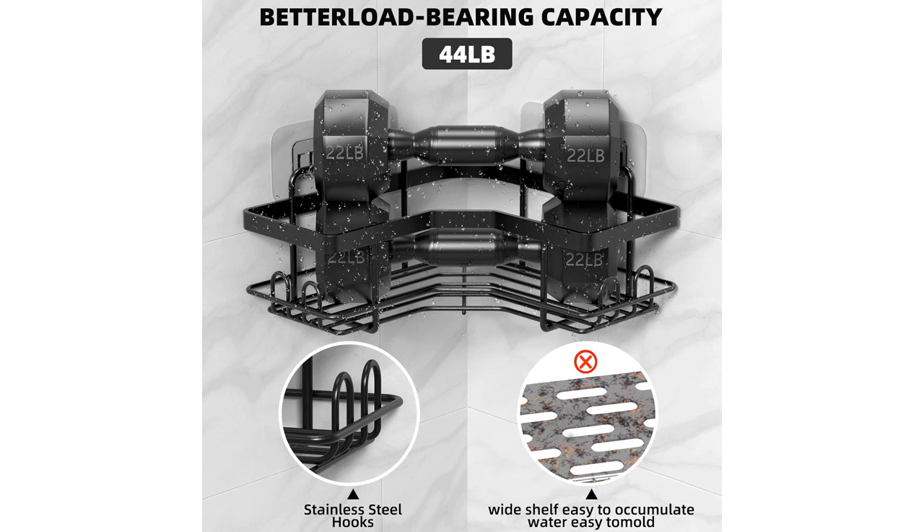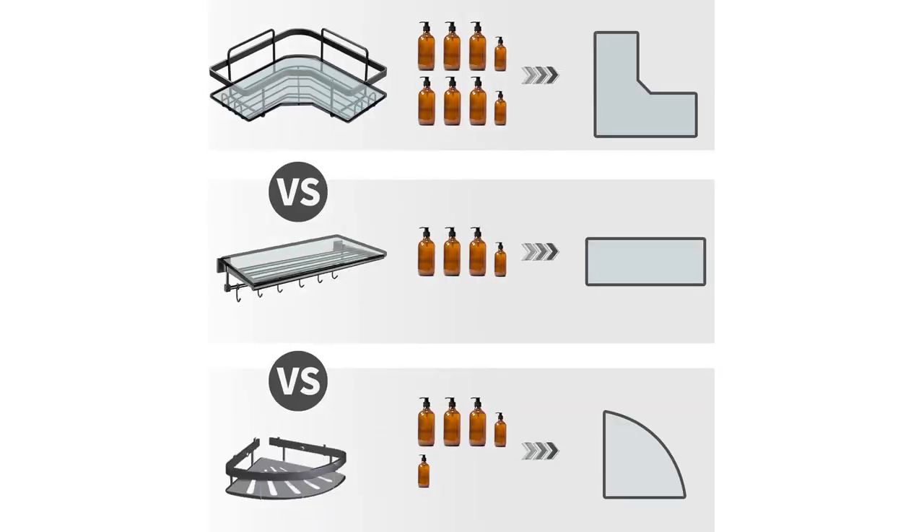Overall, I highly recommend the Bond 1949 two-pack corner shower caddy. It is a functional, durable, and stylish addition to any bathroom, dorm, or kitchen. Plus, the no-drilling installation makes it an ideal choice for renters or those who don't want to damage their walls.